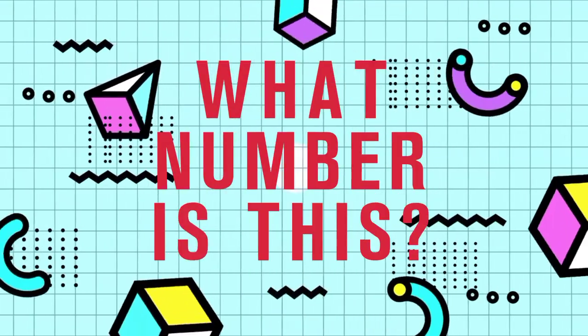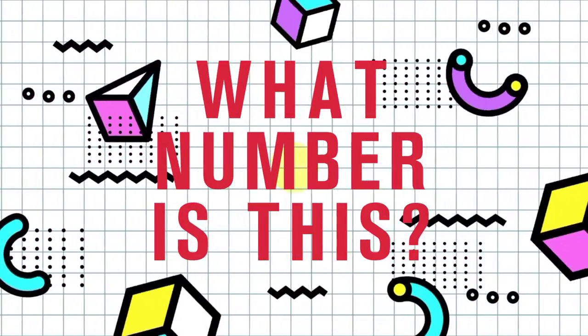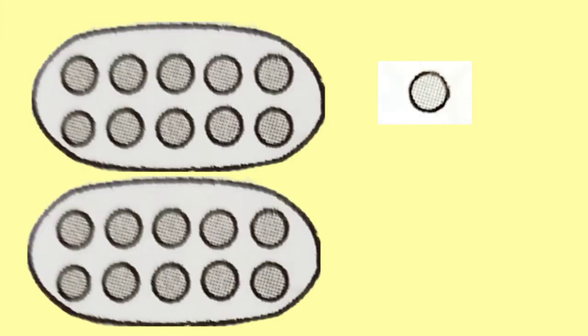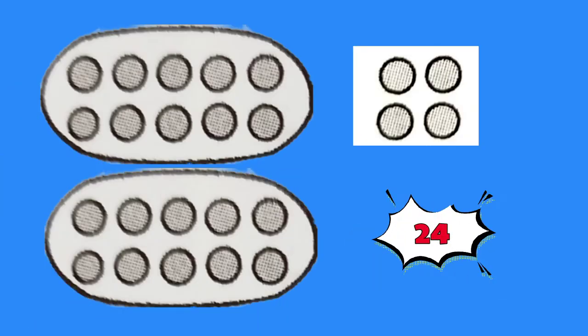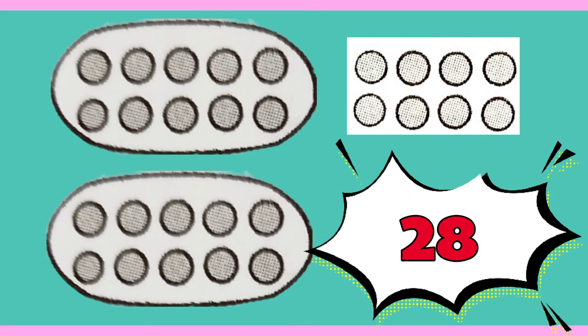Now, can you tell me what number is this? Right, 23. 21. Yes. 24. Correct. 28. Yes.